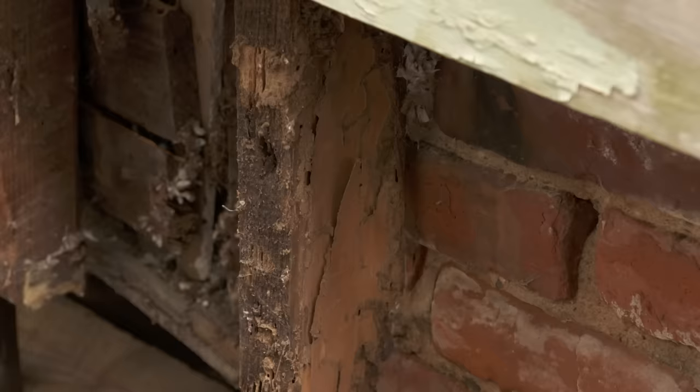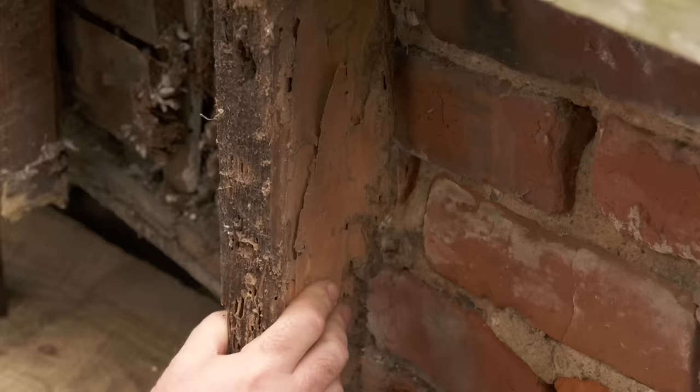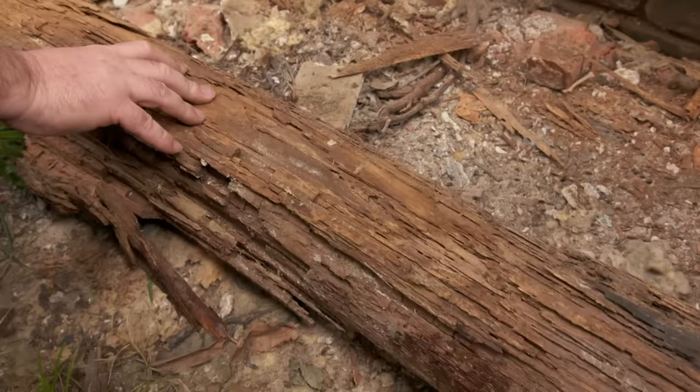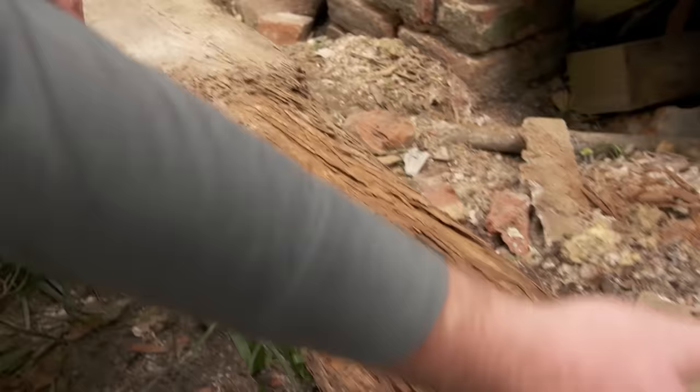you can actually see the dirt coming up. The dirt is caused by them — they just leave this little debris behind. These are subterranean termites, so they actually have to come from the ground up to the house, which is why they actually bring the dirt with them. They have to maintain a certain moisture content to survive.